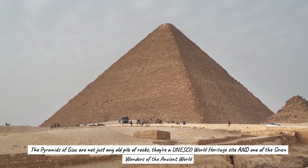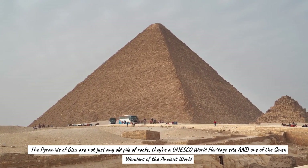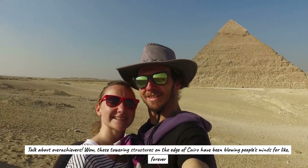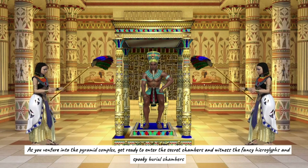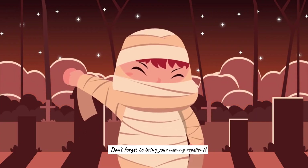The pyramids of Giza are not just any old pile of rocks. They're a UNESCO World Heritage Site and one of the seven wonders of the ancient world. These towering structures on the edge of Cairo have been blowing people's minds forever. As you venture into the pyramid complex, get ready to enter the secret chambers and witness the fancy hieroglyphs and spooky burial chambers. Don't forget to bring your mummy repellent.